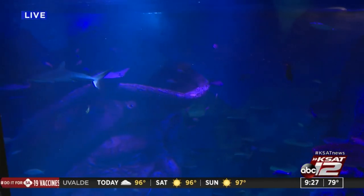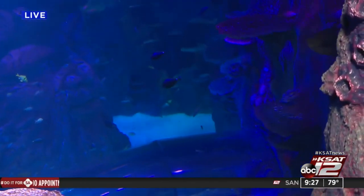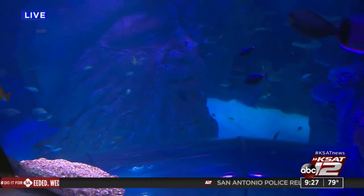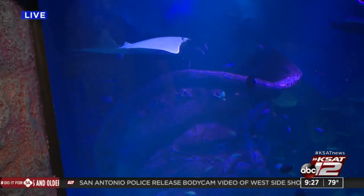I notice the sharks are just kind of swimming around and the other fish don't seem too scared of them. Are they not going after some of these fish when lunchtime rolls around? They'll leave them alone because we keep them really well fed. So as long as we're feeding everybody, it's all hunky-dory.